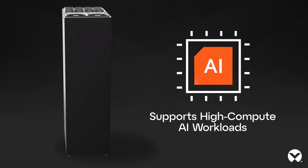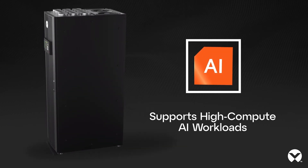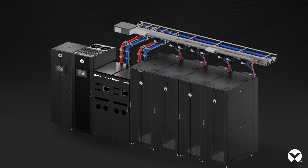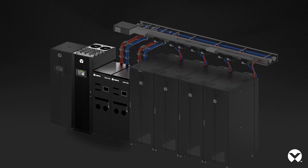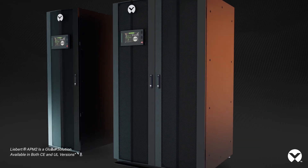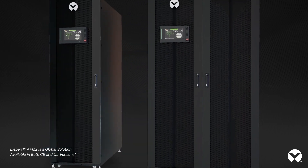The APM2 can support the high-performance compute servers necessary for AI workloads, enabling stable power delivery, maintaining efficiency and accuracy in AI training, and backing up essential cooling systems for optimum performance.